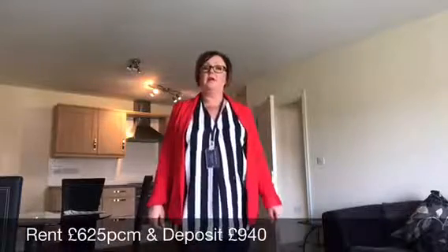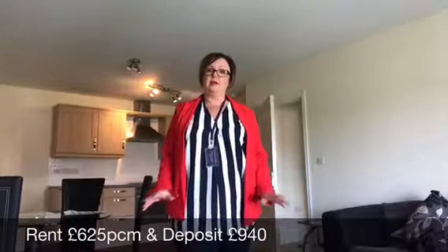As you can see, this is low maintenance apartment living at its best. It's currently on the market for £625 per calendar month and it's ready to go.